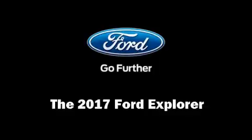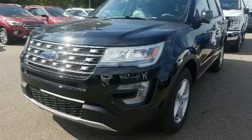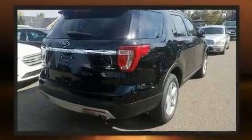The 2017 Ford Explorer. Ford infused the interior with top-shelf amenities such as a trip computer, an outside temperature display, turn signal indicator mirrors, remote keyless entry, and more.